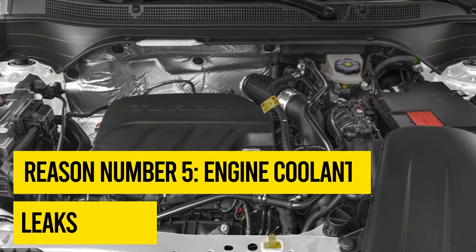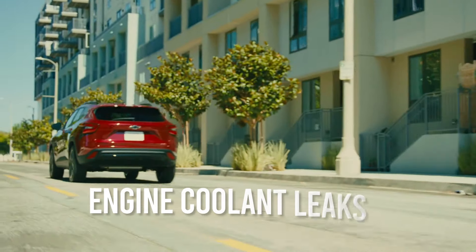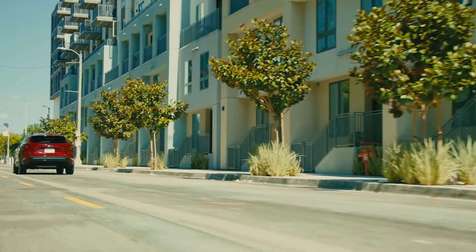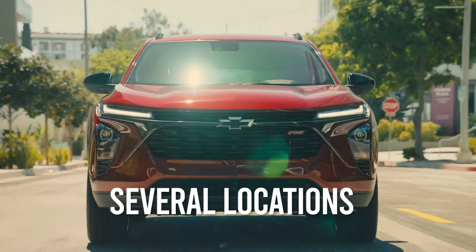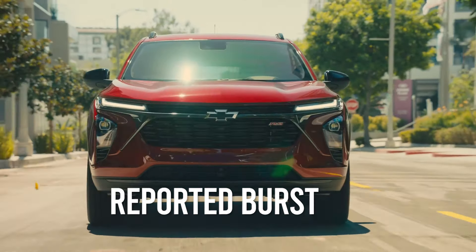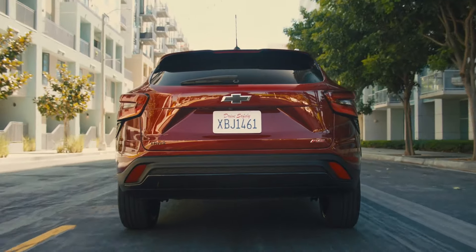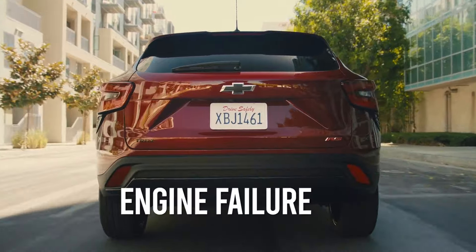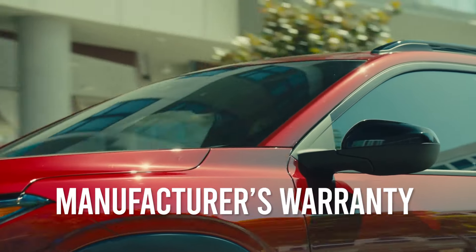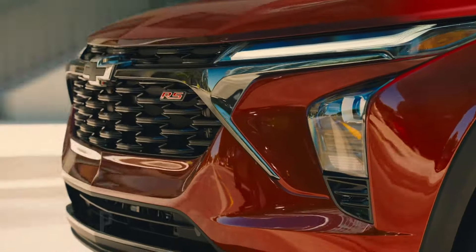Reason number five: engine coolant leaks. While no modern engine is immune to developing engine coolant leaks, the engine cooling systems in late model Trax vehicles are particularly prone to springing leaks in several locations. Many owners have reported burst or leaking radiator hoses, cracked radiator surge tanks, and leaking coolant pumps. In most, if not all cases, these leaks and consequent damage like engine failure are not covered under the manufacturer's warranty because, according to Chevrolet, hoses and radiators do not form integral parts of the engine.